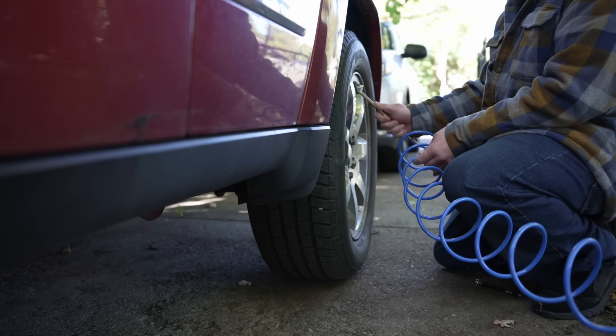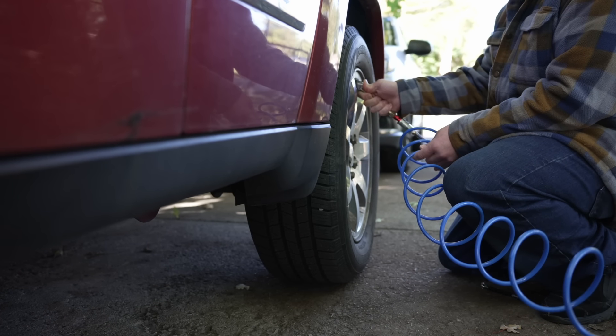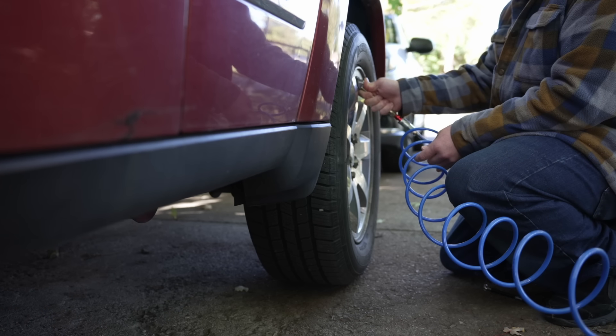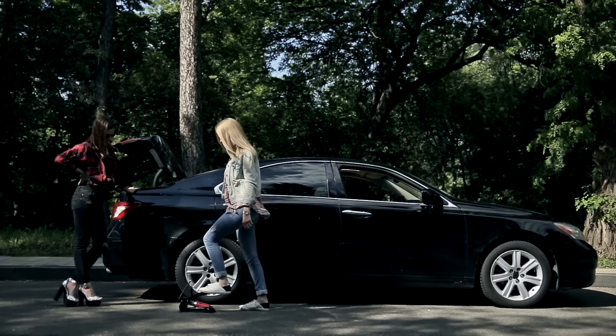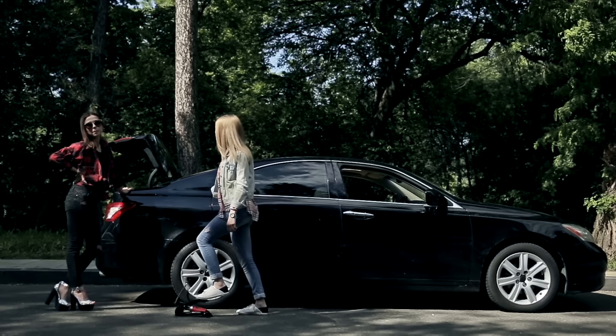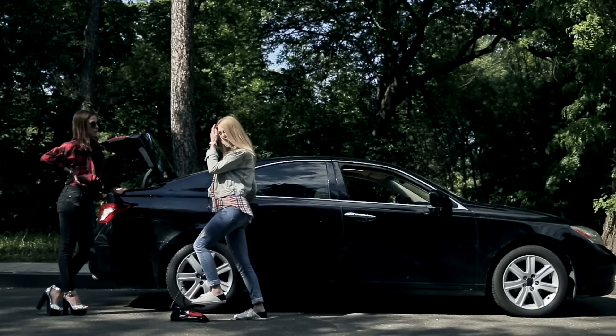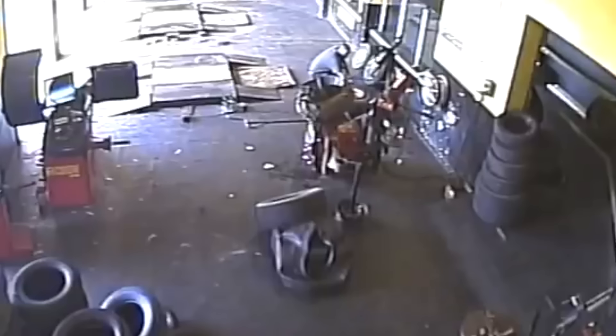Every year, dozens of people are seriously injured while inflating their tires. The scary part is it can happen unexpectedly. You don't think you're over-inflating the tire. Then, kaboom! According to AAA, the real culprit is wear and tear. Driving on under-inflated tires can damage the rubber. Then, if you accidentally over-inflate it, the damaged exterior can trigger an explosion.